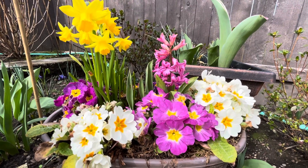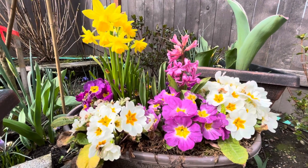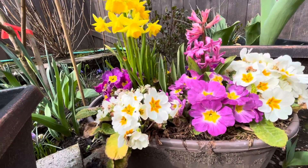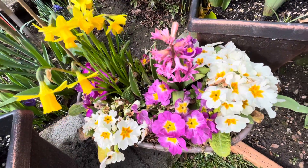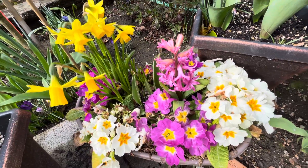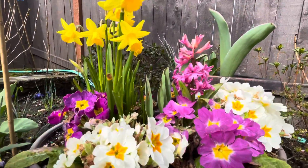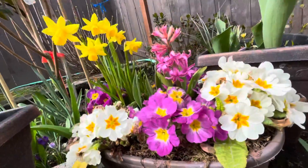Hi guys, hi everybody! Just want to show you my little spring pot here that's like over a year old. I got them over a year ago in the store, and they were all tired — I thought let me save this little pot. And I can't believe how pretty it looks today.